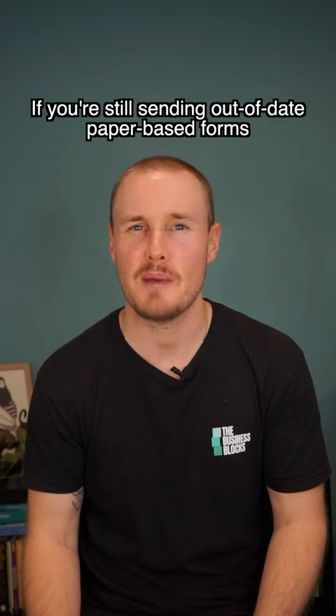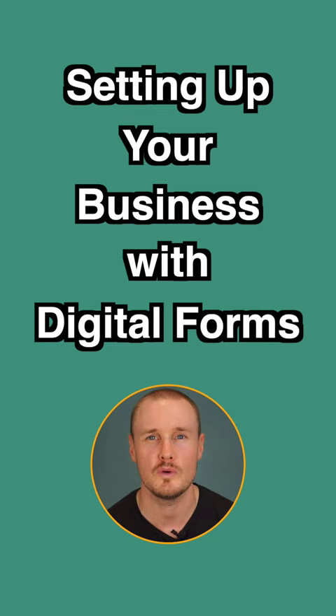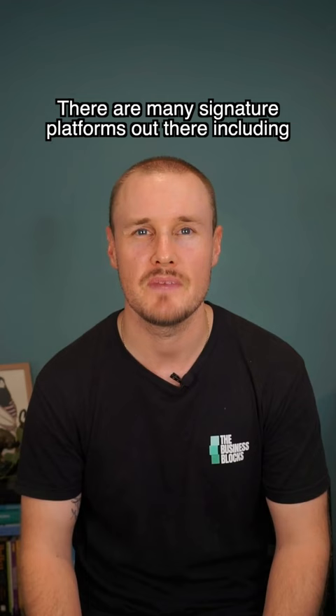If you're still sending out-of-date paper-based forms for employees to print and fill out, you've got to get with the digital program. Promising a candidate that you're cutting-edge and an exciting company to work with while pushing paper is not so convincing. For today's tip of the day from the Business Blocks, we're talking about setting up your business with digital forms or a document workflow platform.